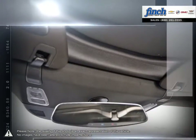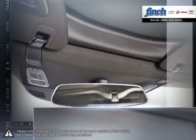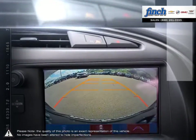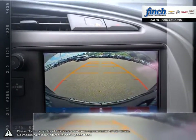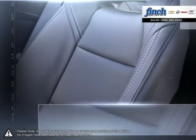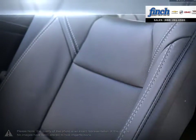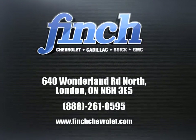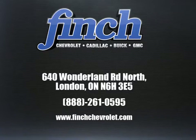For the past 25 years, the Finch family has been delivering the best customer service that Londoners can find at any dealership anywhere. It is our promise that we will continue to uphold this outstanding tradition each and every time that you step into our dealership. Our goal is to build relationships with our customers that last a lifetime, so stop by to check out our inventory and schedule your test drive today.